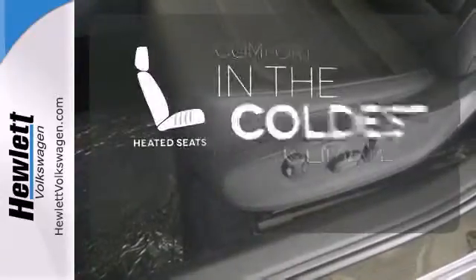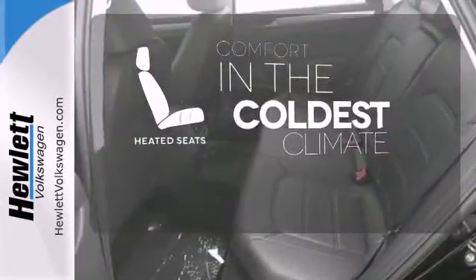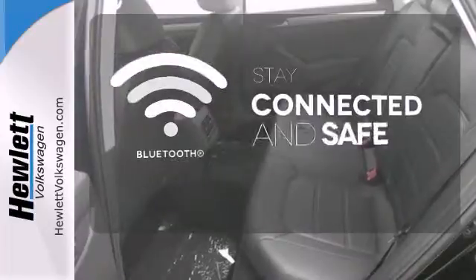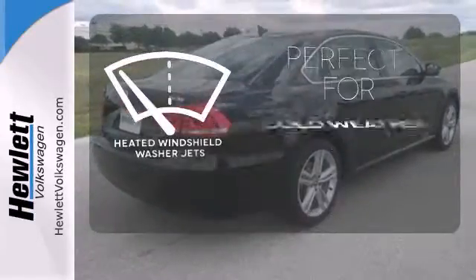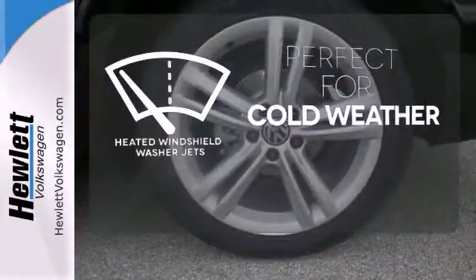The heated seats keep you comfortable no matter how cold it is. Bluetooth wireless technology keeps you in command and in touch. Don't worry about icy build-up when you have the heated windshield washer jets.